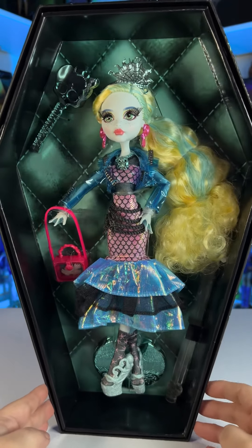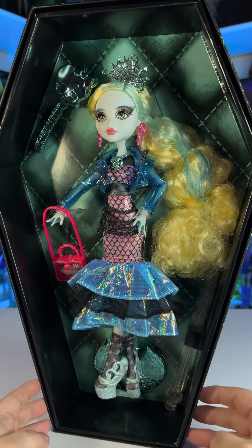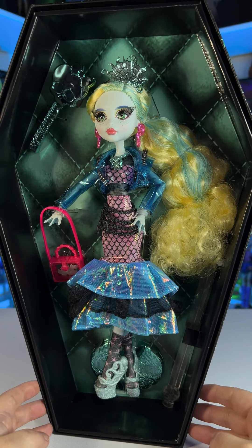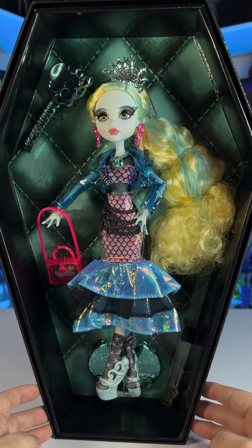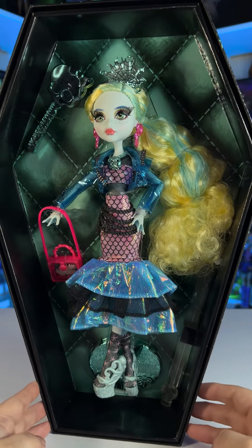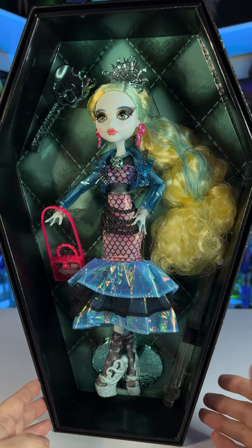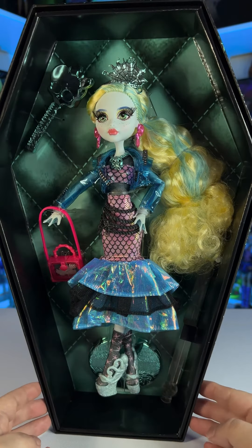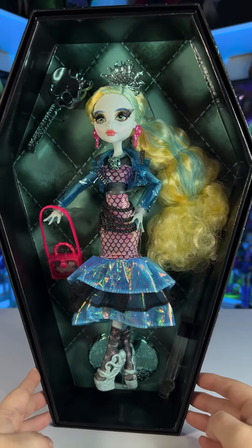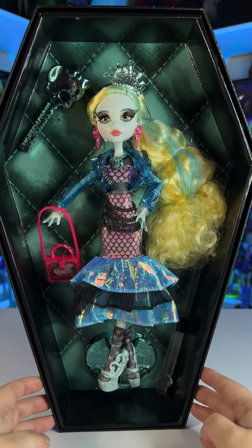Just like any other Haunt Couture doll this one has the coffin feel in the back with the padded background, and inside it kind of looks a little bit more minty — I wish they could have done that color on the outside of the box because it matches her a little bit more. I just feel like the outside looks too dark. But anyway, let's take her completely out and check out her outfit.